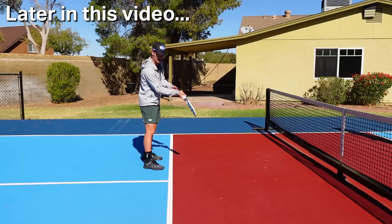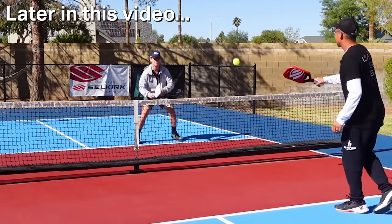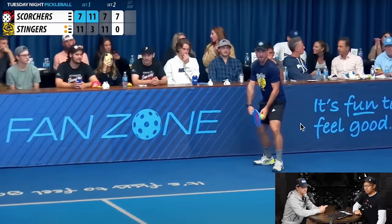Welcome back to Brionis Pickleball Breakdown. Stay tuned to the end of this video because Kaden and I are going to hop on the court and go over how you can actually create space to be very offensive on your shots. Right now we're going to look at a Tuesday night pickleball match, a pro match that he played in.